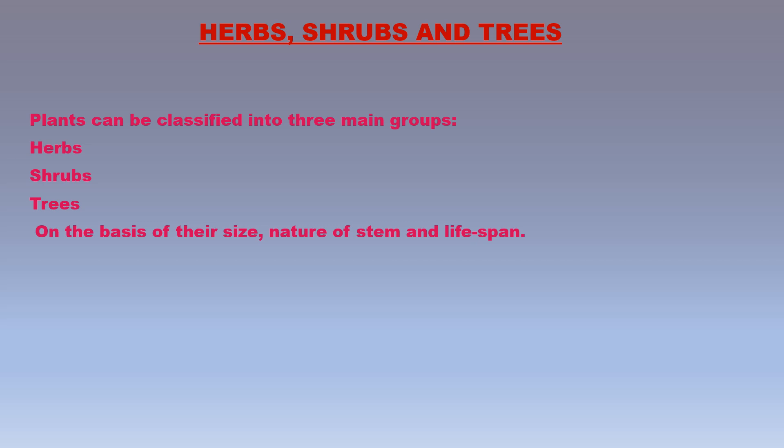Some examples of flowering plants are rose, mango, neem, bougainvillea, mustard, sunflower, grass, lemon, wheat, maize, chili, tomato, tulsi, peepul, onion, banana, sugarcane, and potato.